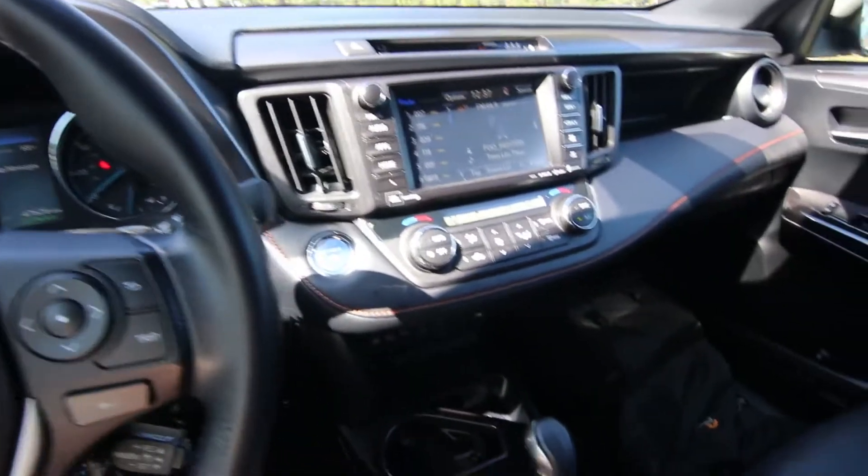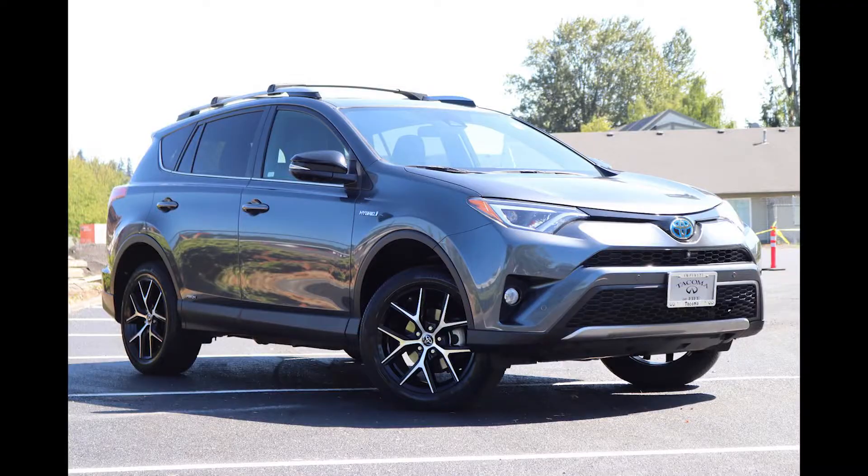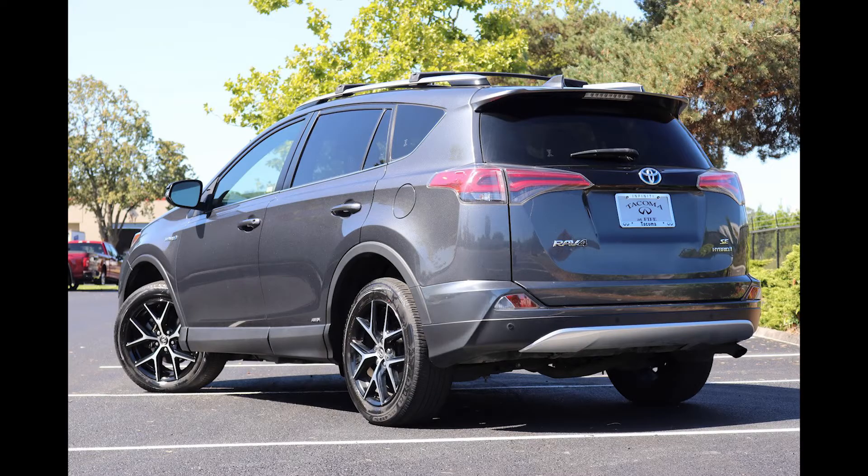Hello, Joe here from Infinity of Tacoma. Today I'm going to tell you about this lovely 2017 Toyota 4Runner SE that we recently took in on trade. Some of our nicest vehicles come in on trade, and this RAV4 is no exception.